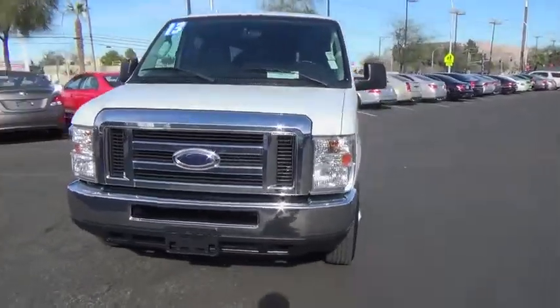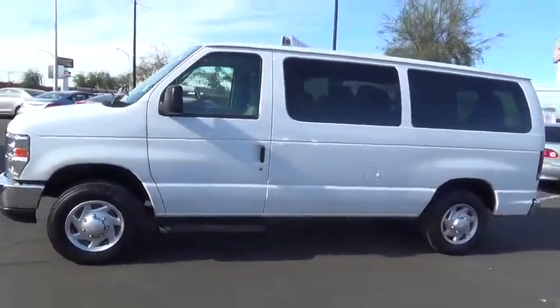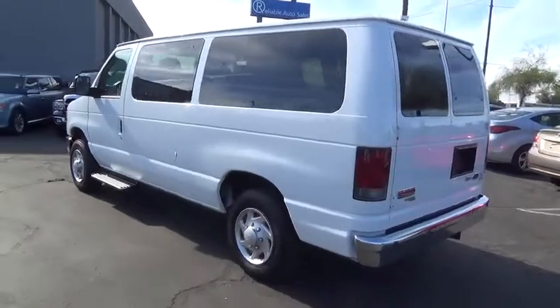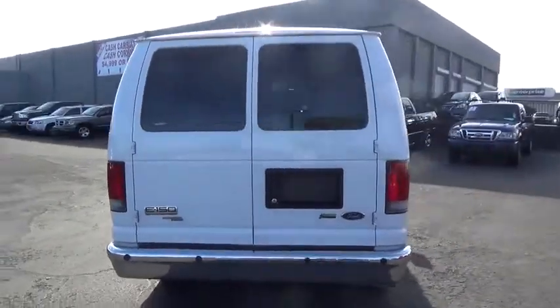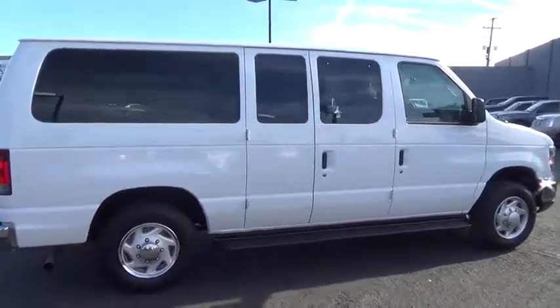The 2013 Ford E-150 cargo van is a full-size van available in standard and extended length models. With an impressive towing capacity, the E-150 can handle any job you require. This vehicle has less than 85,000 miles. Take this vehicle for a spin and see why so many shoppers are now proud owners.